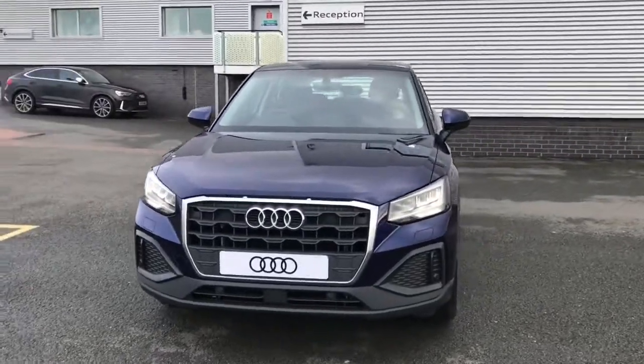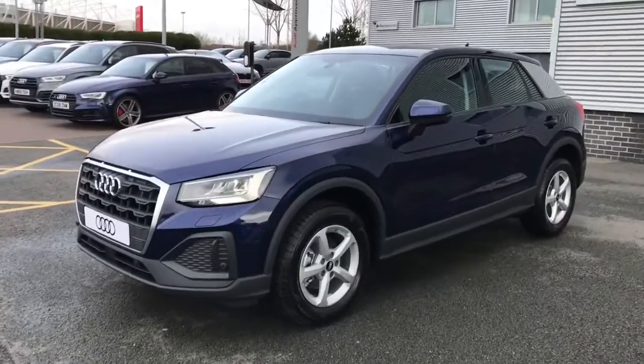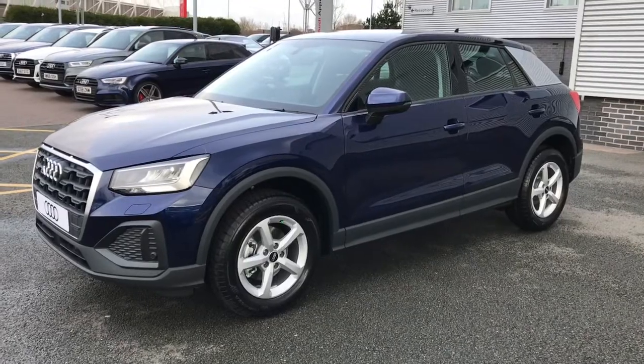Hello and welcome to Stoke Audi. Here we have a brand new Audi Q2 Technic with the 30 TFSI 1.0 litre engine, finished in Navara blue metallic paint.